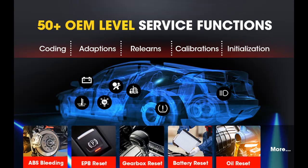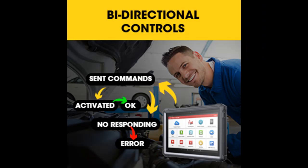It also serves as a wireless VCI, allowing the vehicle to transmit data to the diagnostic tablet without a physical connection. Excellent bi-directional controls and smart advanced services are developed for mechanics looking for a diagnostic scanner with ultra-convenient operation.